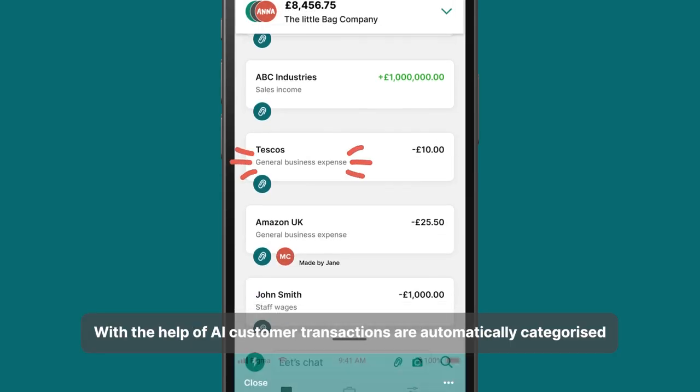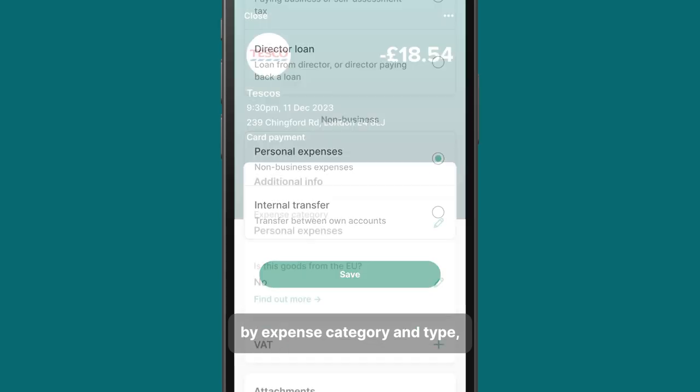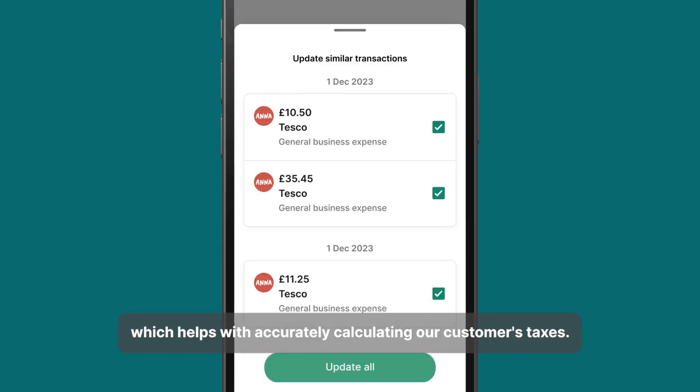With the help of AI, customer transactions are automatically categorized by expense category and type, which helps with accurately calculating our customers' taxes.